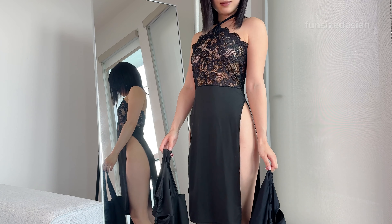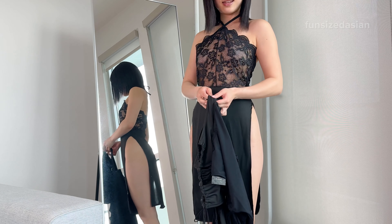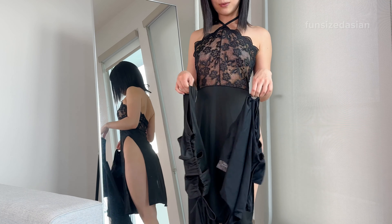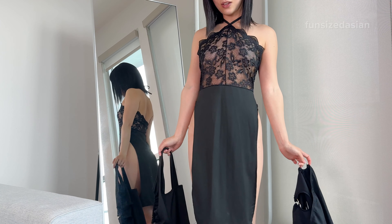Hey, it's Ari! Welcome or welcome back to my page. Today I've got something really exciting to share with you. I have here with me a few super sexy, strappy, black mini dresses to try on.